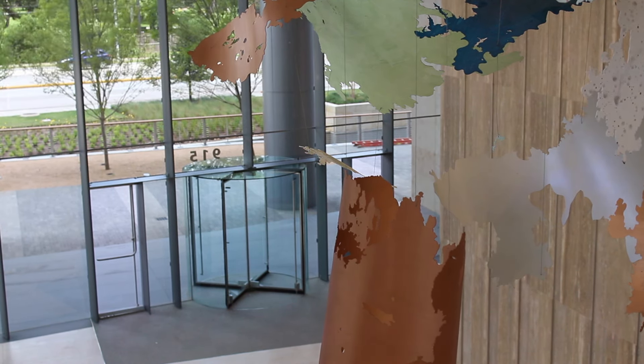I really wanted to create something that was going to draw the viewer around this curve. It's going to be experienced in a multitude of different ways — from below and from all around, from inside and outside.